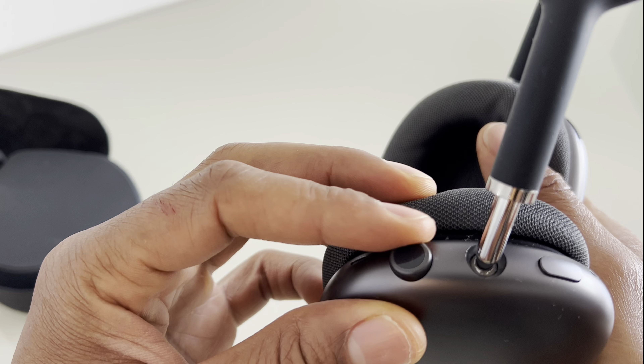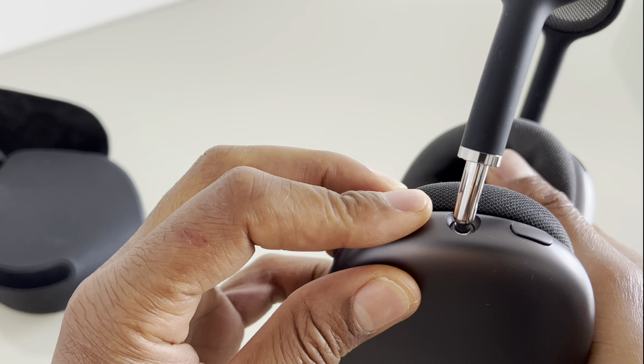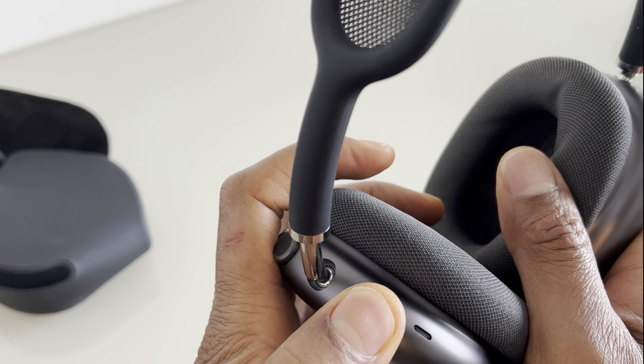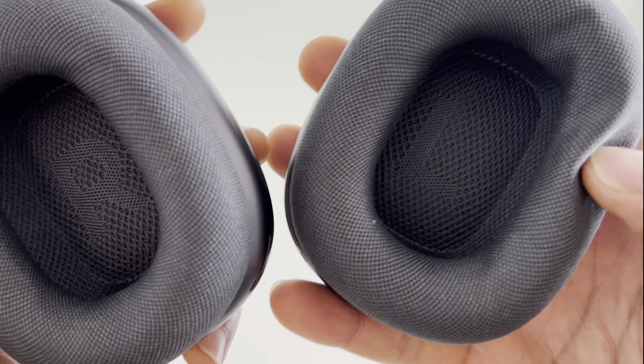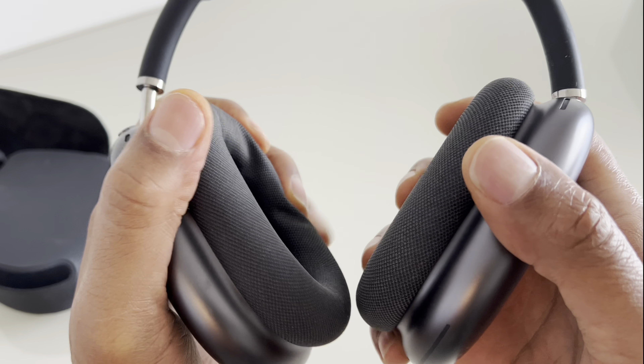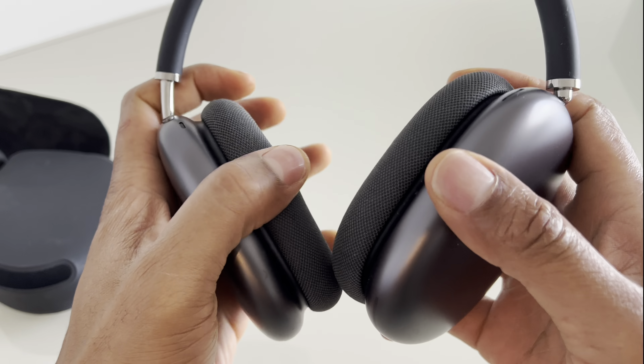Active noise cancellation: The AirPods Max use active noise cancellation technology to block out external noise, allowing you to focus on your audio. Transparency mode lets you hear your surroundings when needed, and adaptive EQ adjusts the sound according to the fit and seal of the ear cups.